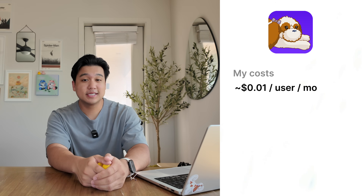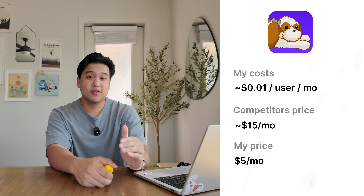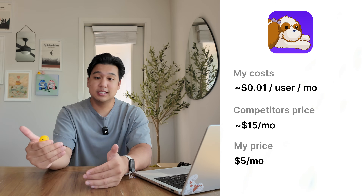Ellie's price slowly increased to ten dollars a month as I started adding more features. For Luna, my budgeting app, the costs are about one cent per user per month, and most competitors charge between fifteen to thirty dollars a month — but the reason they have to do this is because most of them support bank syncing, which Luna does not, and that's really expensive to provide. The price I landed on was five dollars a month, because Luna is way simpler and doesn't have that expensive bank linking.